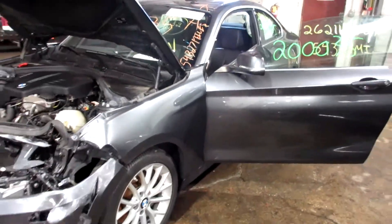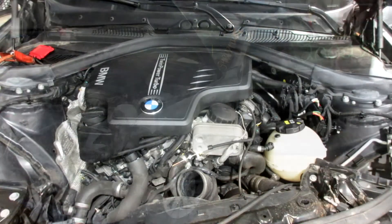So if you need any parts for this vehicle, or any other, you can visit us at Tom's Foreign Auto. Thank you. Tom's Foreign Auto, number 2000-035.